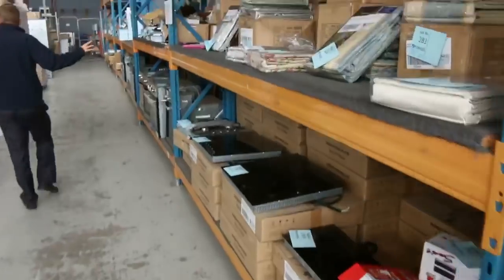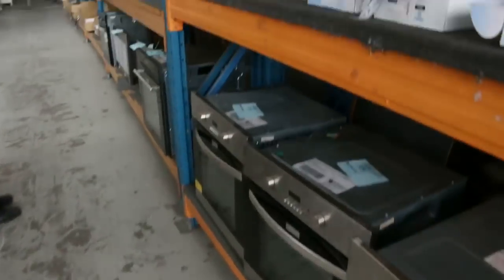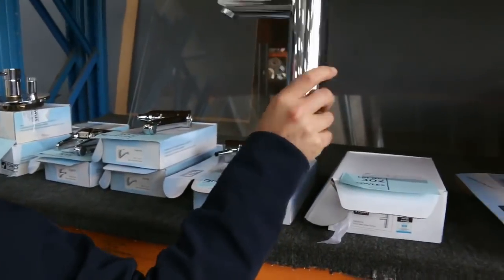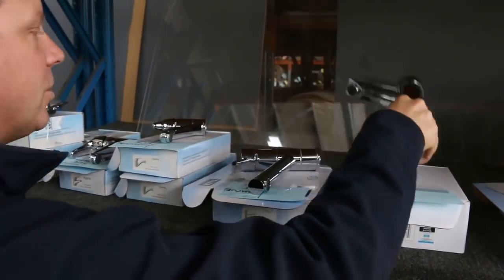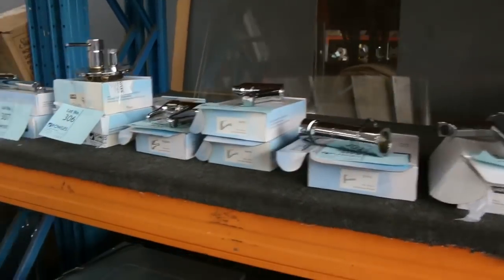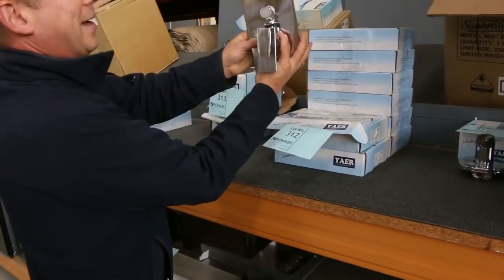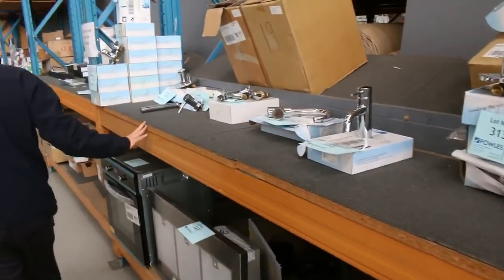Moving through cooktops, more lighting on the left there, heaps and heaps of taps. Have a look at these — this is probably about the sixth or seventh week. That one last week was selling for about $25, that one was about $20. So make sure — and shower mixers, if you need a shower mixer, all of these. You're looking at about $20 for these. Really beautiful looking units, really nice.